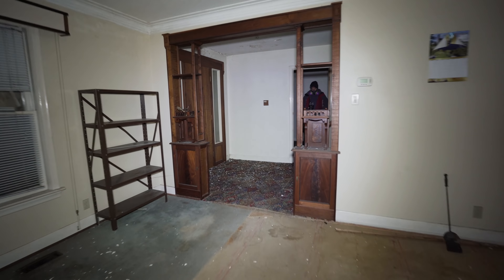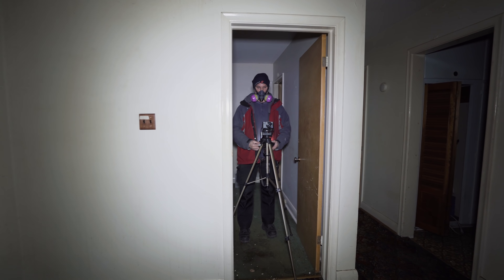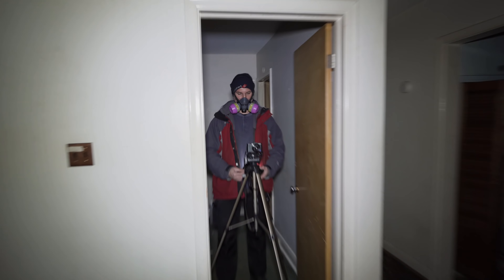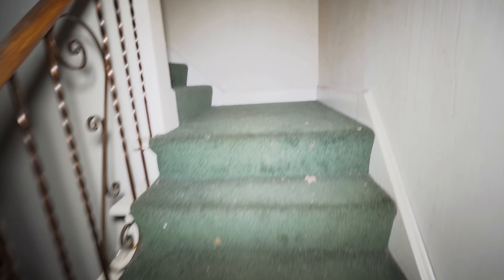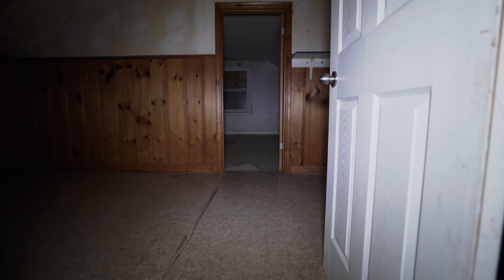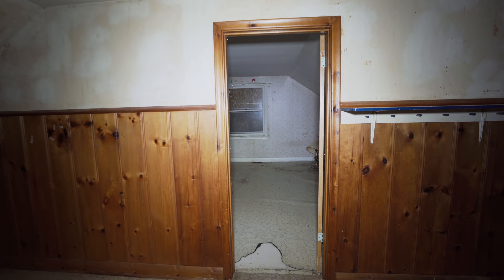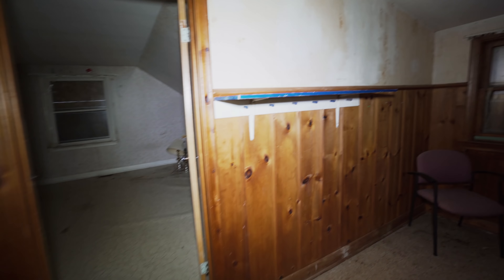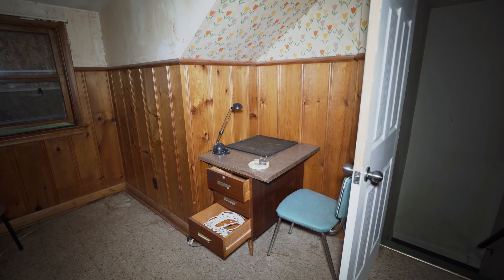All right, let's head upstairs guys. Got your green carpet running all up this. You can see all the mold on the walls. Look at all the wood paneling - like a little office nook.